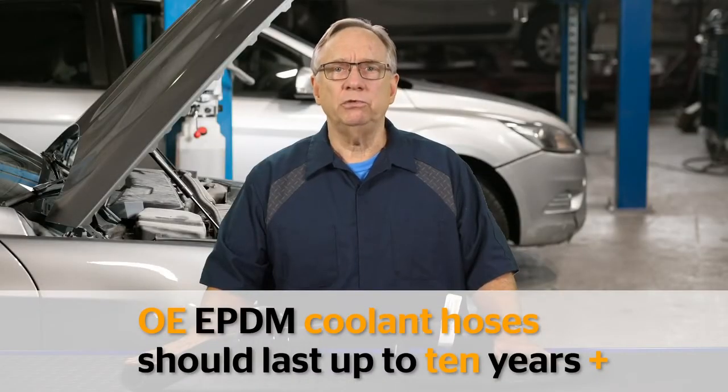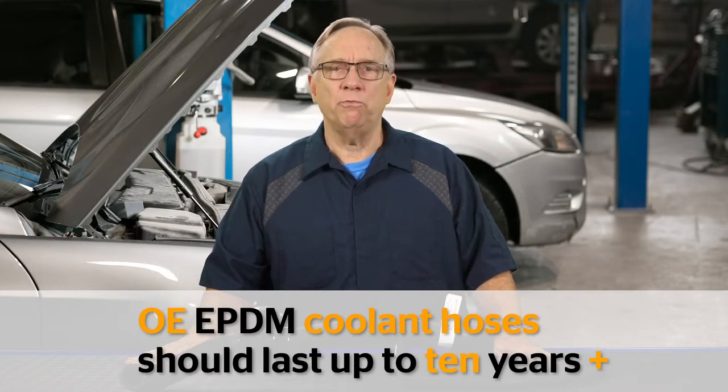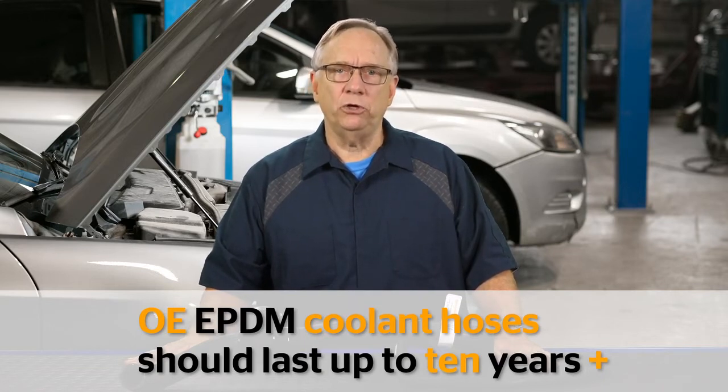Most original equipment coolant hoses made of EPDM should easily last up to 10 years or more in normal service. So why should customers expect anything less from an aftermarket replacement hose?